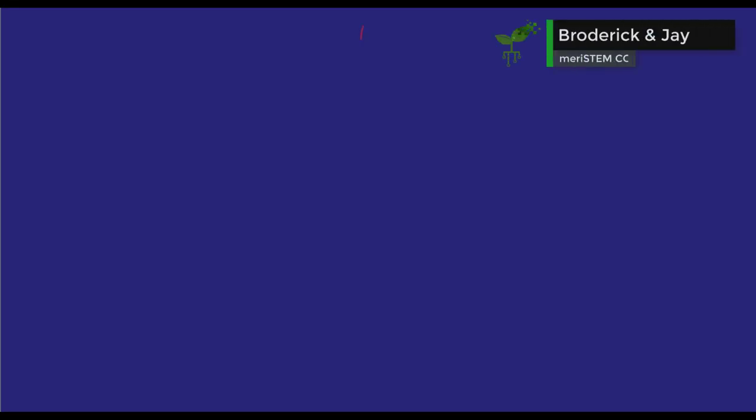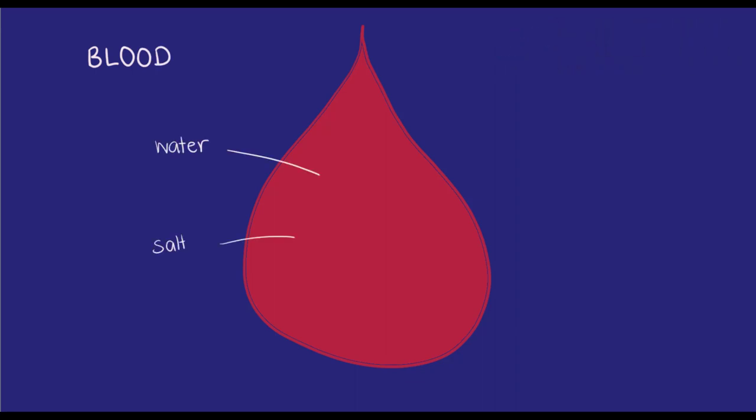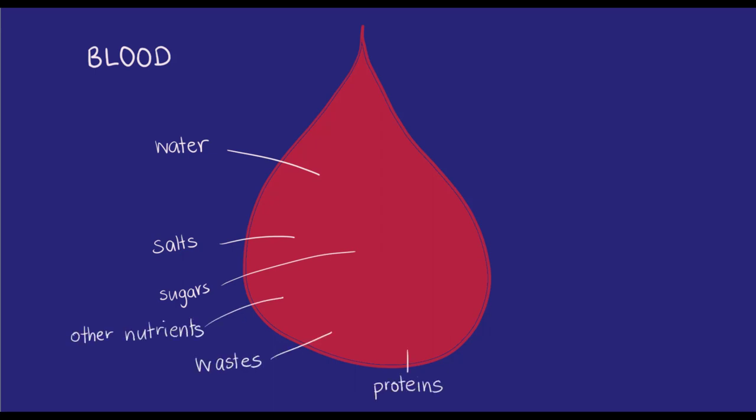Another great example of the interplay between cell structure and function are red blood cells. Blood is made up of water, salts, nutrients, wastes, proteins, and three types of blood cells: red blood cells, white blood cells, and platelets.